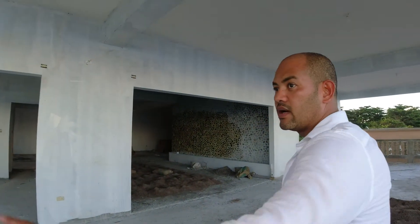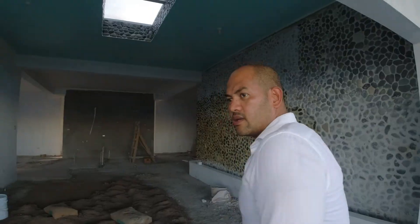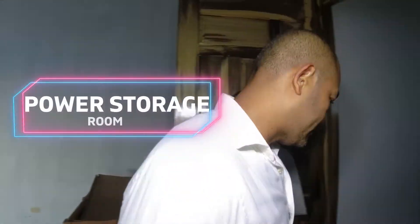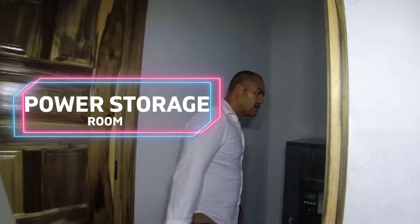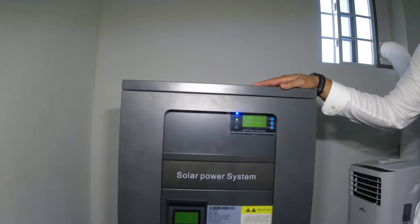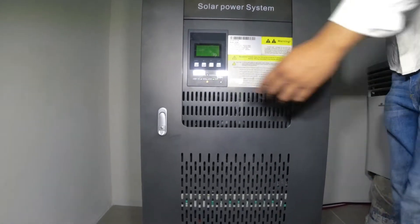It's a huge main building and then four smaller buildings around it. The owner intelligently chose to go with 30 kilowatts, which means there will be no need for any more power. These are the over-30-kilowatt units — high voltage input from Essential Solar.